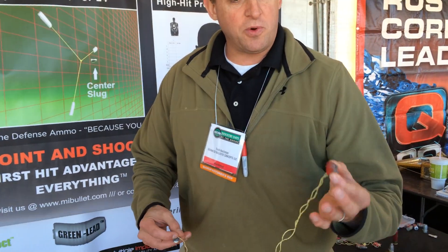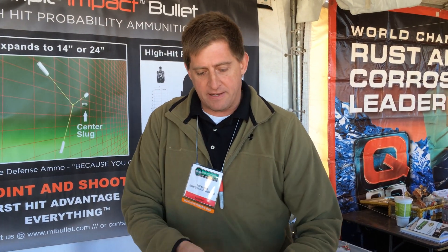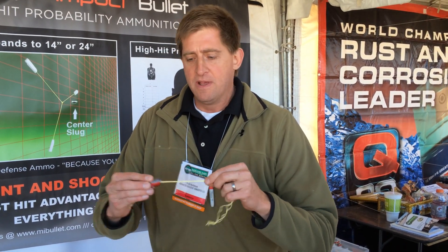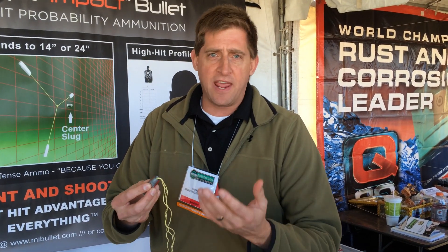Hi, I'm Todd Kuchman, inventor and CEO of Advanced Ballistic Concepts, makers of the Multiple Impact Bullet. What we've created is a bullet that uses three identical fragments. When you put them back together in a perfect circle, they become a traditional slug that then loads into your shotgun or handgun.